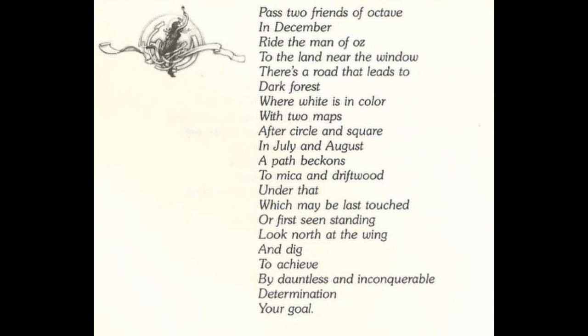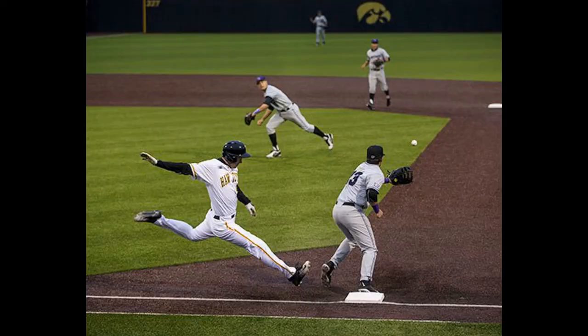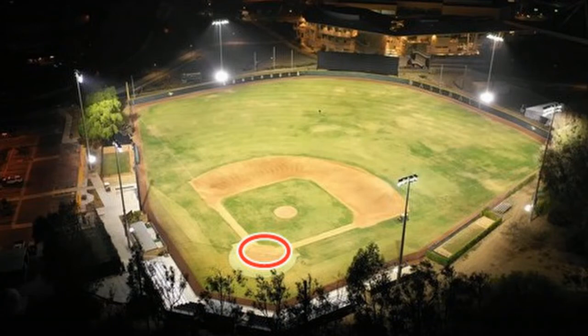Now let's come back to our verse. The next lines are: "Under that which may be last touched or first seen standing." This is a very hard one to figure out, but once you get to the baseball field, it gets easier. If you think about it, it fits perfectly with home base. First seen standing — this is where you begin with the bat, standing there. And now if you make your way around the bases, this is where you end up and last touched the base. So I think we have a pretty good explanation for those lines, and we actually have seven home bases to choose from.